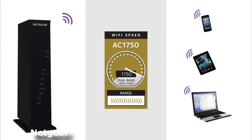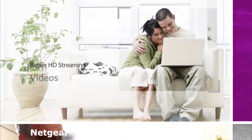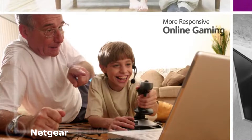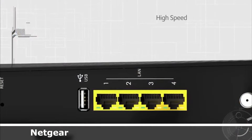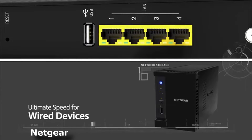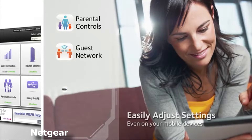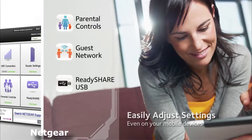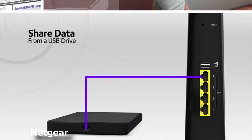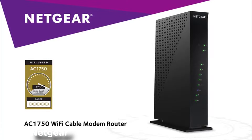Maximum wireless signal rate is derived from IEEE standard 802.11 specifications. Actual data throughput and wireless coverage will vary based on network conditions and environmental factors, including volume of network traffic, building materials and construction, and network overhead. You can connect your gaming console or PC via gigabit ethernet for 10 times faster than standard internet speed. Access USB storage and stream media via Wi-Fi with the ReadyShare option. The DOCSIS 3.0 multiplies your cable speed 16-fold.